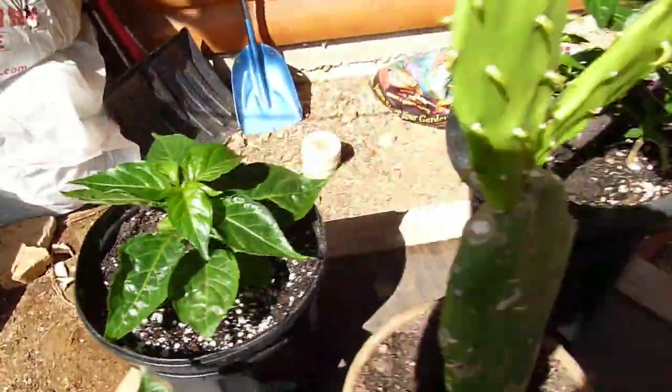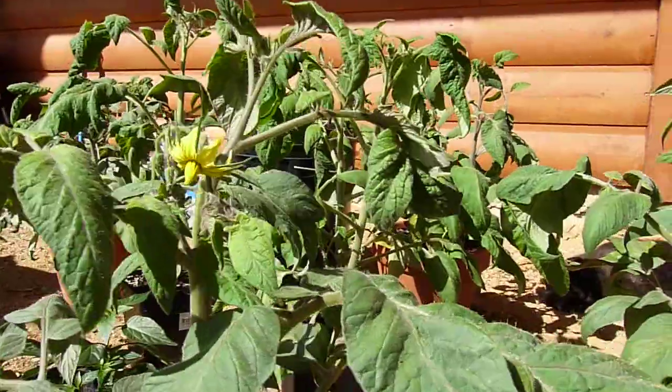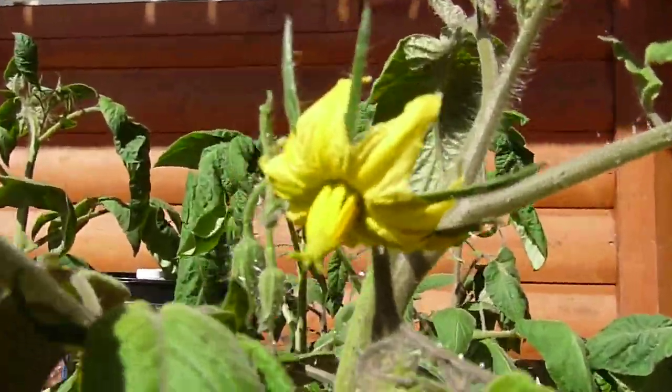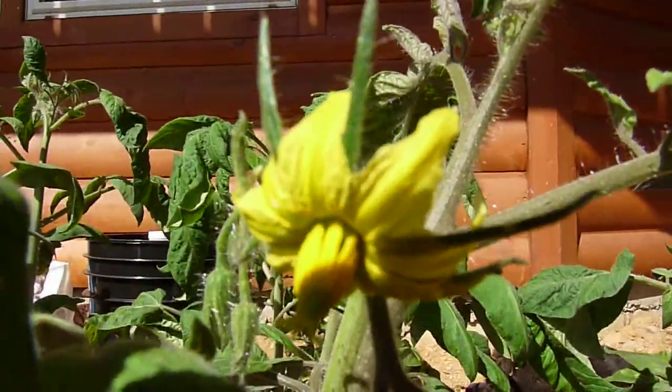Doing really well. And then here's some more of the tomatoes that I'm trying to find a home for because they're getting to be too much, but there's my first tomato flower I guess — let's see if we can get close.